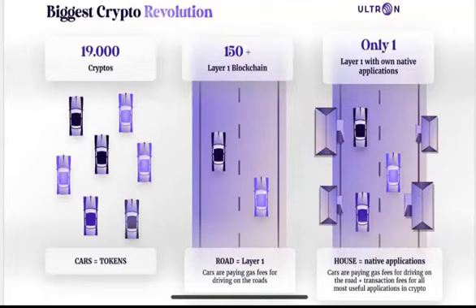So it's one coin for all different applications instead of having 10 different coins, since each application normally has its own native token and you also need a coin for transaction fees. With Ultron Foundation, you use only one coin for all applications like staking, farming, borrowing, lending, NFT marketplace, metaverse, and so on — and the same coin for paying gas fees on the layer-one.